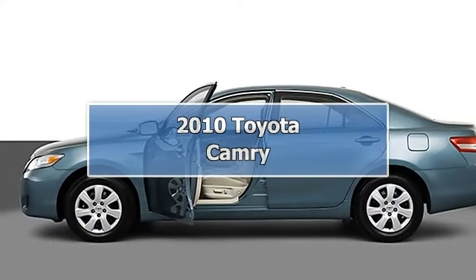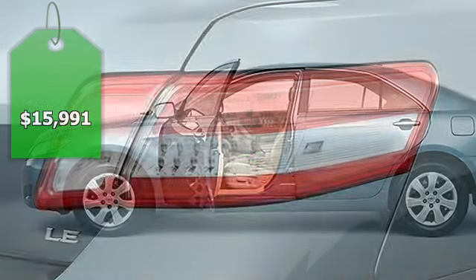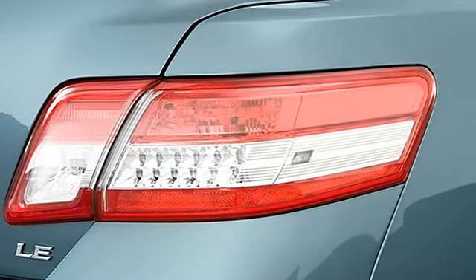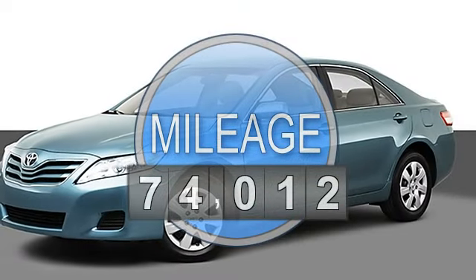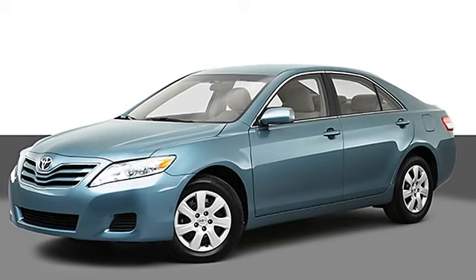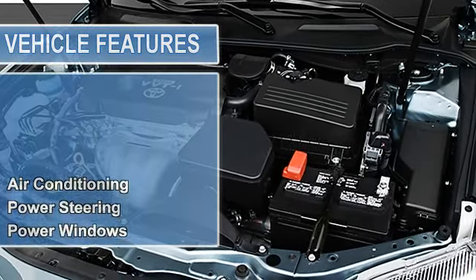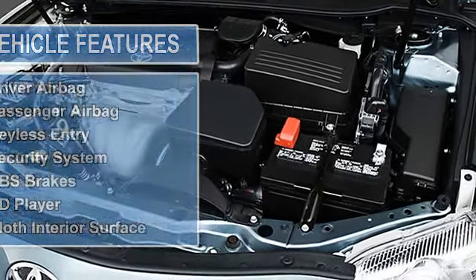Clean EPA 33 MPG highway, 22 MPG city. Classic Silver Metallic exterior and Ash interior, LE trim. Features include iPod MP3 input, CD player, Fleet Convenience Package, and overhead airbag. Fully inspected and serviced. 5-star driver front crash rating, and more.